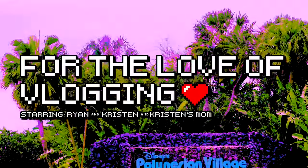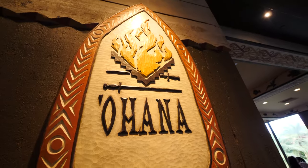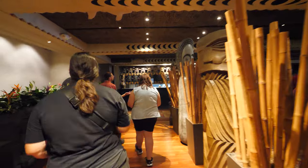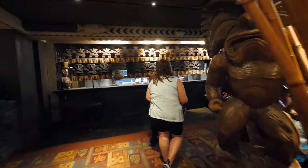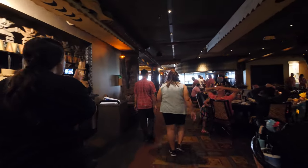Good evening from the Polynesian Resort. This evening we're eating at Ohana. Come along with us. Of course I'm with the vlogger — six vlogs in a row. I'm sorry, she's in every vlog now. I'll try to find something I could do without her. This used to be my family's favorite restaurant growing up. I have not been here too often since moving here, mainly because it's pretty expensive. But now that we're sitting down, let me walk you through our meal.